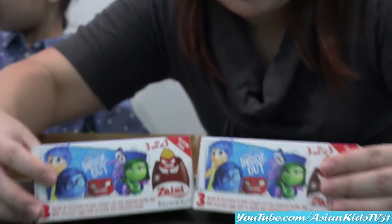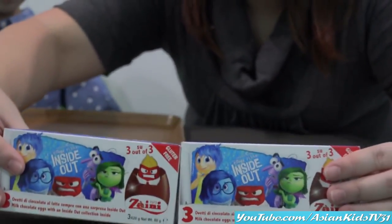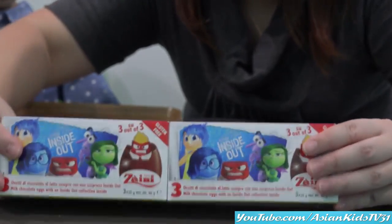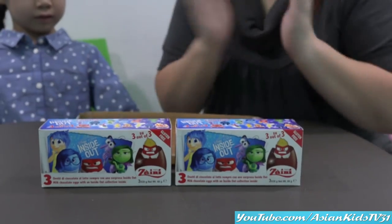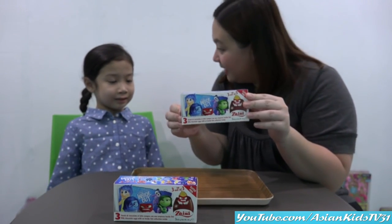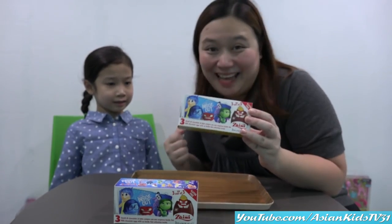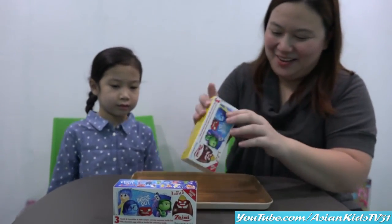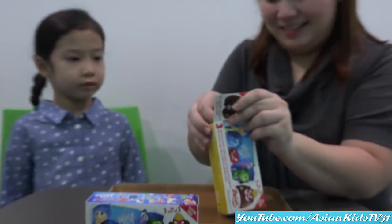So we have two boxes! Two boxes. And I hope we get different characters. Let's see, we're getting ready. We have a tray. Anya, yes. What are we waiting for? It's Anya's time — boxing time! It's Anya's time because Mommy will open the box.